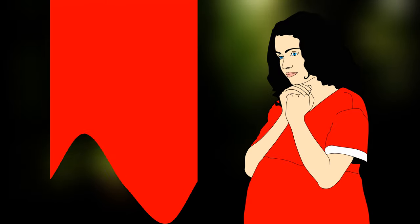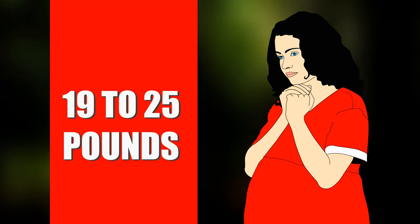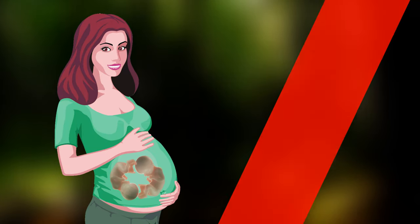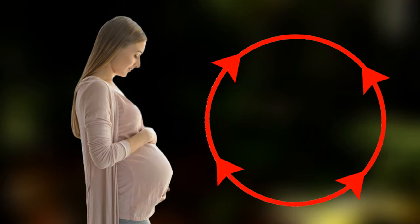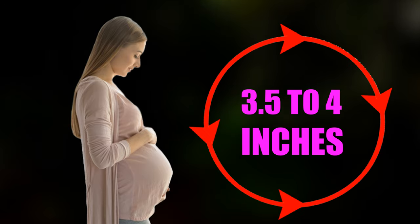This week, pregnant women may have gained between 19 to 25 pounds, though this can vary from person to person. For women 29 weeks pregnant with twins, weight gain is around 23 to 38 pounds. If you feel around your 29-week pregnant belly, you will notice the top of the uterus is about 3.5 to 4 inches above the belly button.